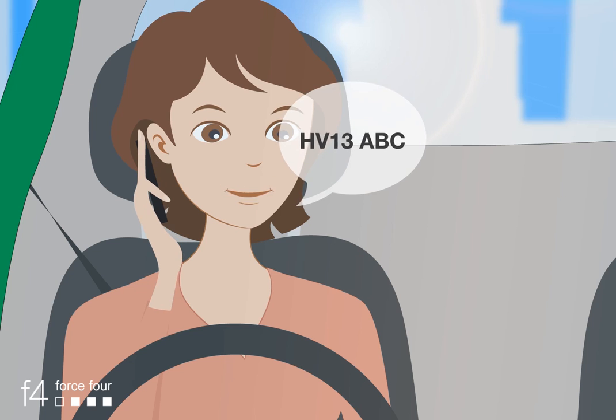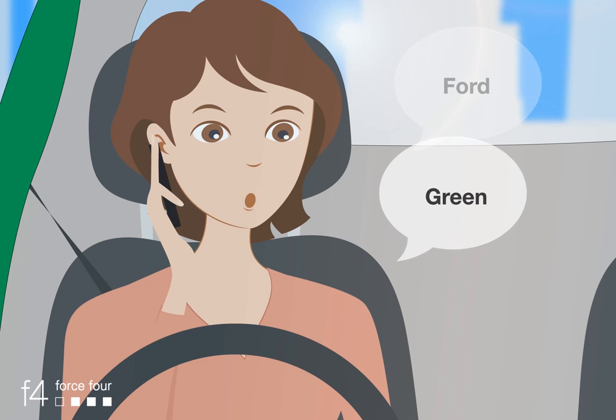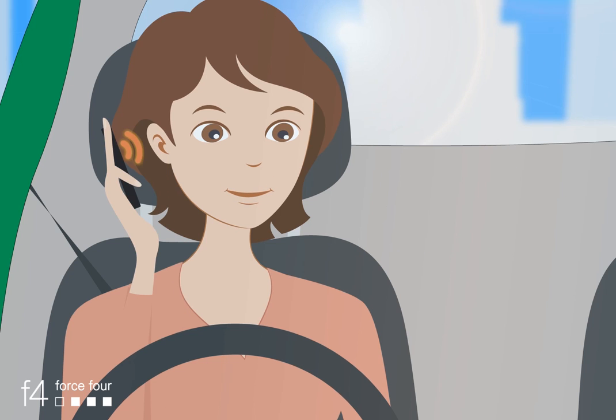Registering by phone call when you want to park is easy too. You just speak or key in the details on the keypad. Ringo repeats the information back so you can change them if necessary.